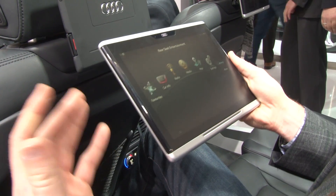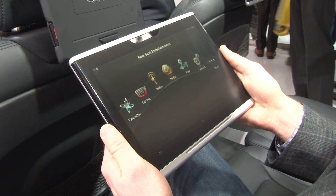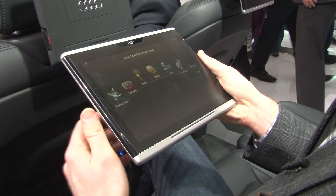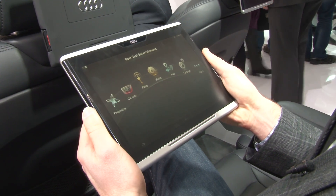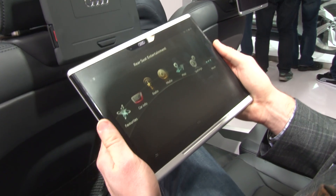Now why didn't Audi just use a regular tablet? Well that's a great question, because a regular tablet isn't crash safe. This one however is. It's got glass that was designed in collaboration with a specific glass maker to be safe during crashes, so it won't shatter and hurt rear occupants. But that's just the beginning of the story.